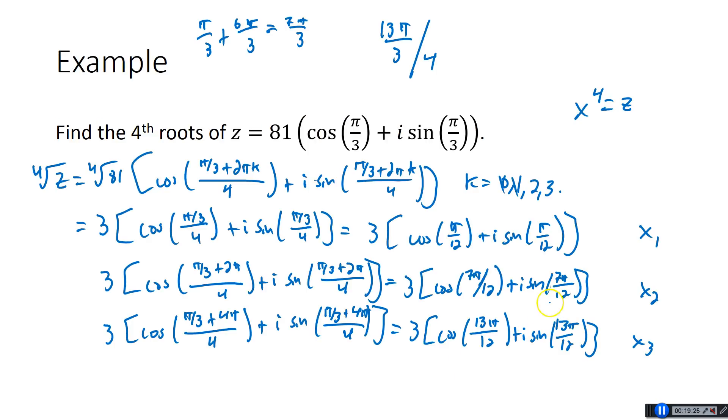You might be able to guess the last one. We've got π over 12, then 7π over 12, then 13π over 12 — we're adding 6π over 12 each time. So the last one, x4, is going to be 3 times cosine of 19π over 12 plus i sine of 19π over 12. Any one of these you take to the fourth power, it's going to get you back to z.